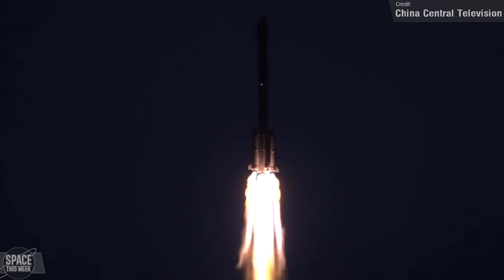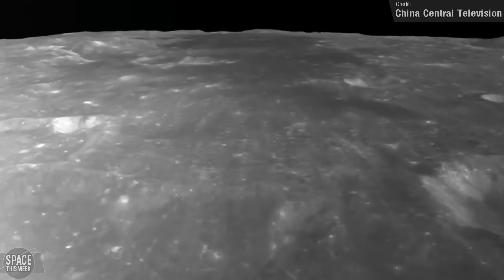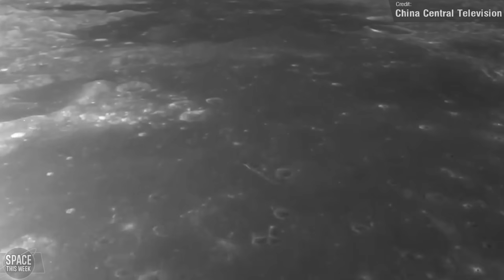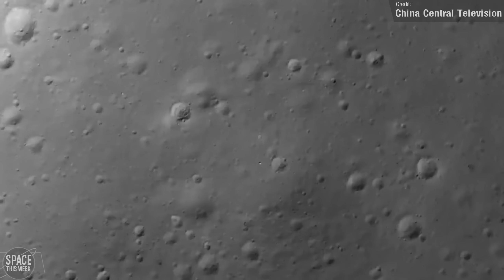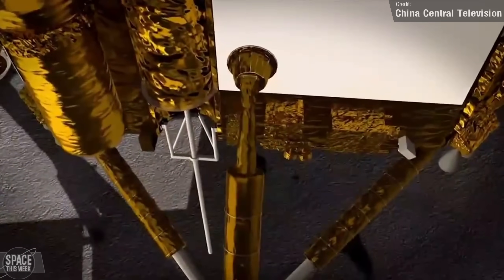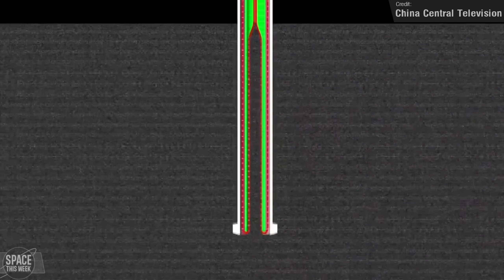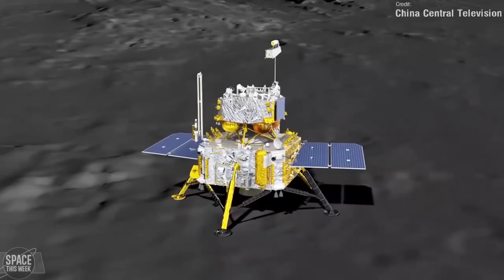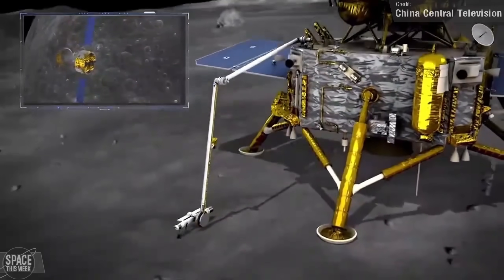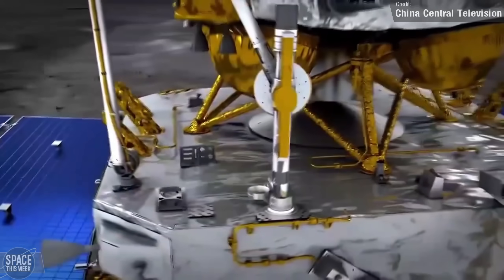The biggest space story of the week though has to go to China's successful moon landing. On Saturday, their robotic Chang'e 6 lander began its powered descent down to the lunar surface, successfully landing in the Apollo crater, located in the South Pole-Aitken Basin on the far side of the moon. The lander has already begun drilling for samples and will eventually return them to Earth, as well as conduct scientific measurements of the lunar environment. In addition to drilling, it'll also collect samples from the moon's surface with a robotic arm.